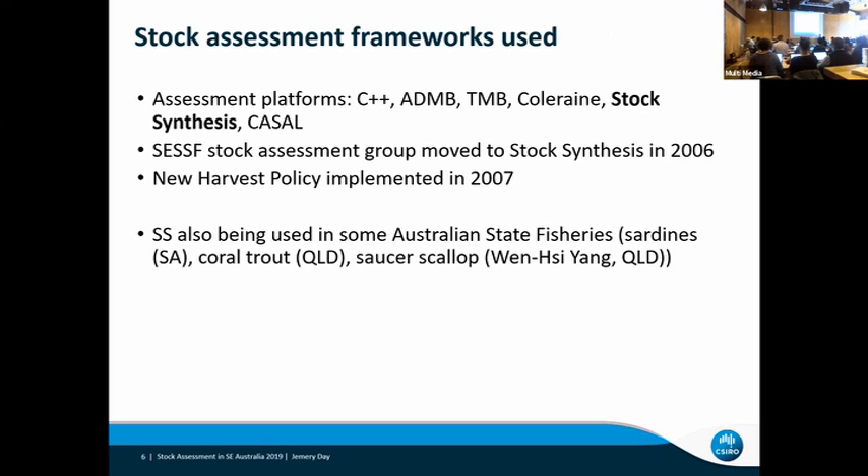In my time working in the SESF fisheries, I've seen a number of different platforms used. In recent times, we've moved away from a lot of those other platforms to the one in bold — which is Stock Synthesis. Not all the fisheries in the SESF are assessed using Stock Synthesis; in particular, the shark fisheries. A lot of them — actually all of them — were assessed in Fortran in the old days. But since then we've moved to other, more advanced platforms, and we use Stock Synthesis now for a lot of those species.